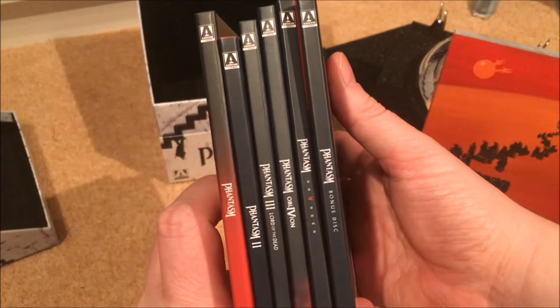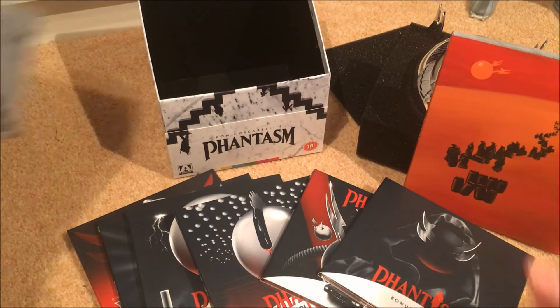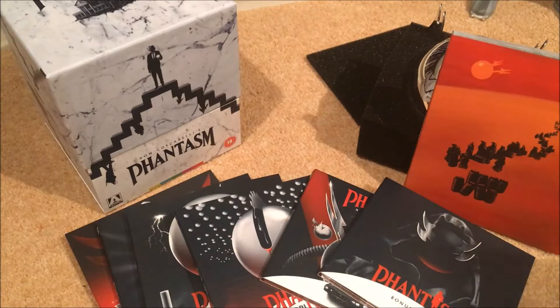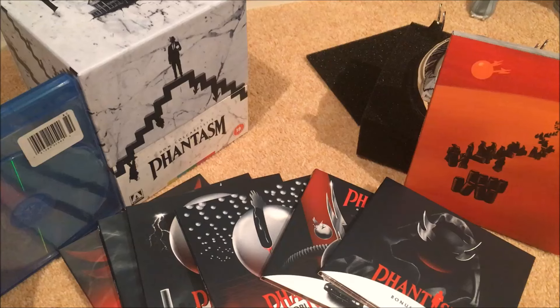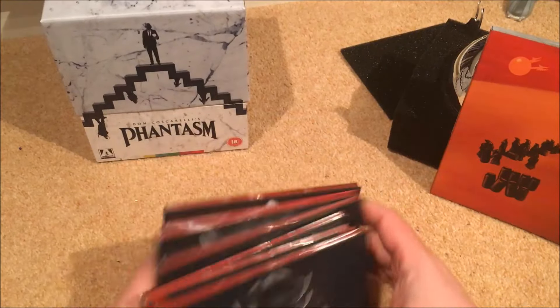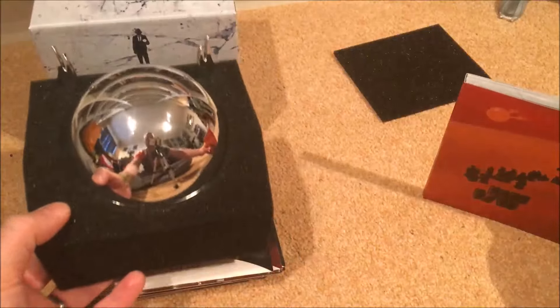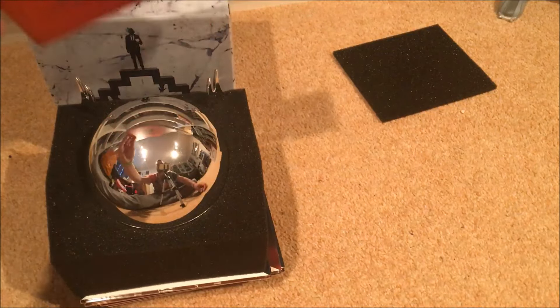So there we go — all five movies plus the bonus Blu-ray disc laid out together. The box itself is a good sturdy box, and it's not huge either, which is nice — it's the same size as a Blu-ray case so it'll look good on your shelf and stack well with others. Inside, the discs sit at the bottom of the box, with the ball on top, and then the book goes behind, with foam for protection.